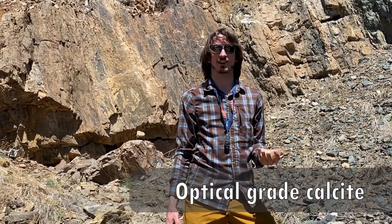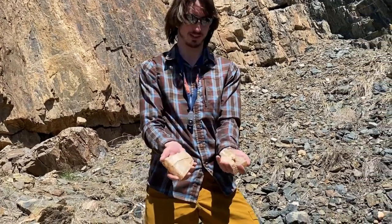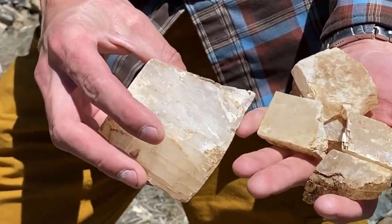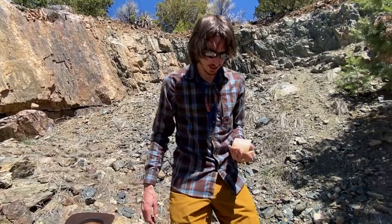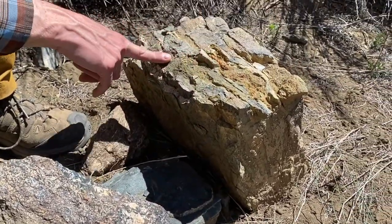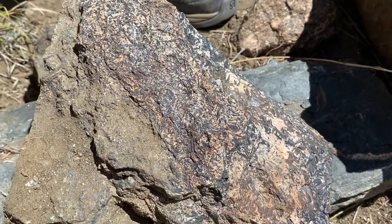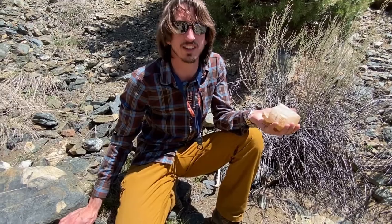Madison and I are standing at the bottom of a little pit that was mined back in World War II for optical grade calcite, just behind the Harding Pegmatite itself. Here's some of the probably not-quite-optical-grade calcite still left after mining, hosted within this interestingly altered amphibolite. We can see coarse amphiboles down here, and a lot of epidote alteration with some garnet. Apparently when they were mining this, they were extracting chunks of optical grade calcite — single crystals best measured in tons.